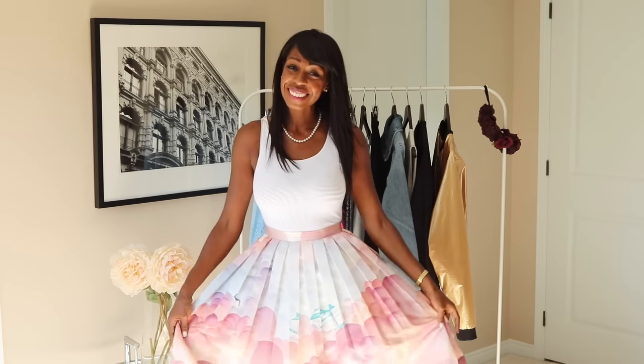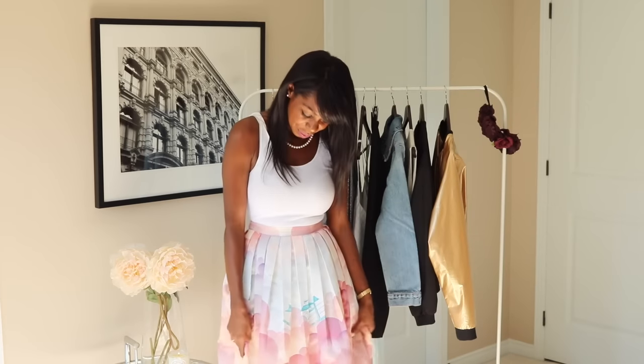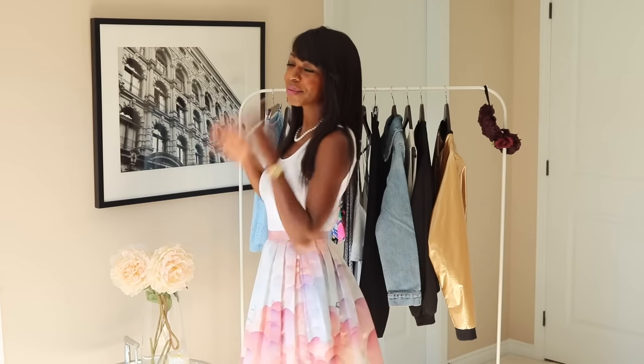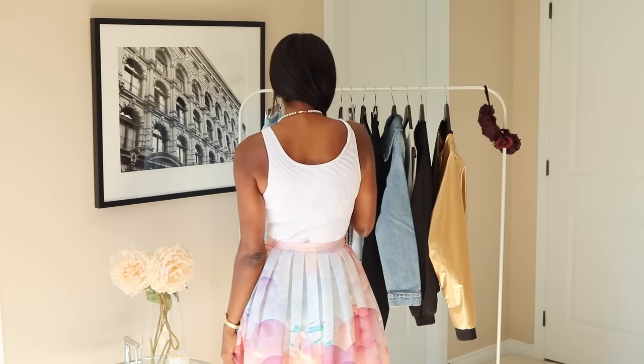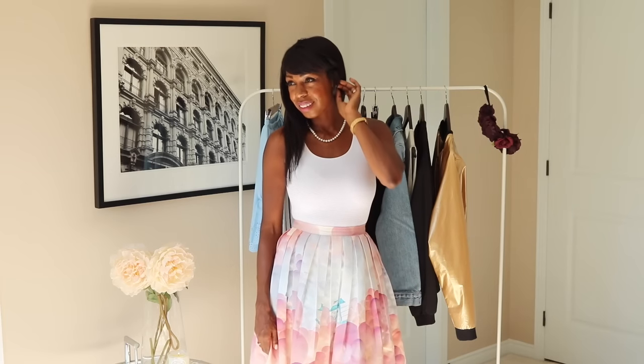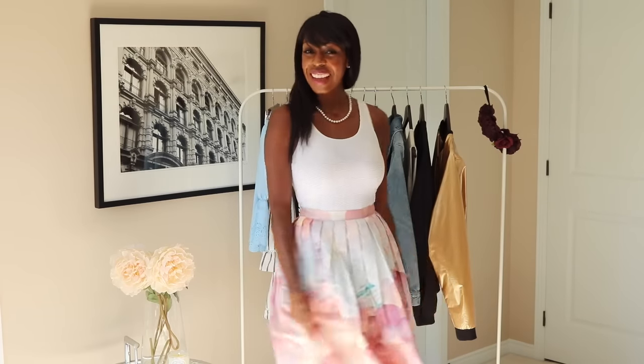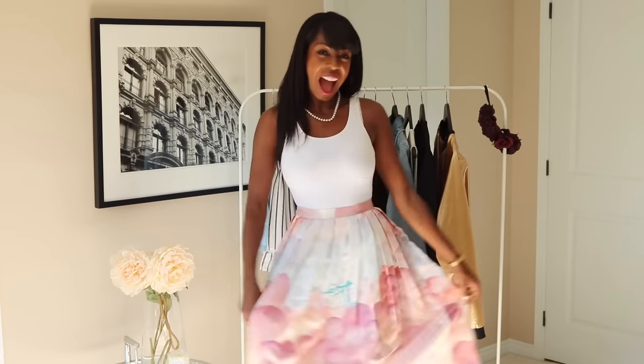So here is a skirt I got from Chic Wish. I love this skirt so much — it's so pretty and so feminine. I think it was $49 US or $59, but what a score. It's ultra feminine, it's really, really voluminous. It's basically pink, orange and purple clouds, and there's a little helicopter flying through the clouds. It's super adorable. I love this so much.